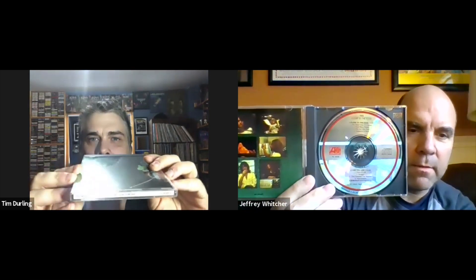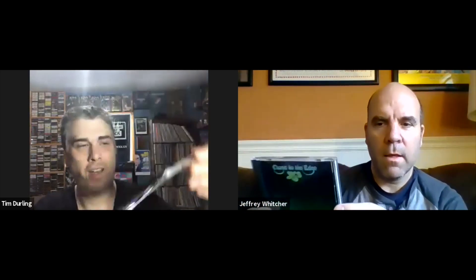Next is Close to the Edge from 1972, probably the third of Yes's best three regarded classic period albums. Jeff has two versions: the original first CD release with white and blue design, and the 90s remaster. Tim has the Canadian version of the first early release. Inside the booklet there are photos, and there are six people pictured despite five members — Tim thinks the extra person is Eddie Offord, the producer/engineer.